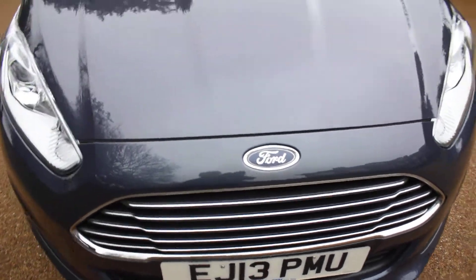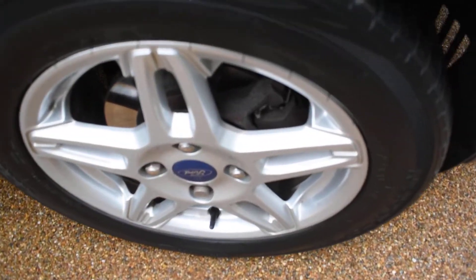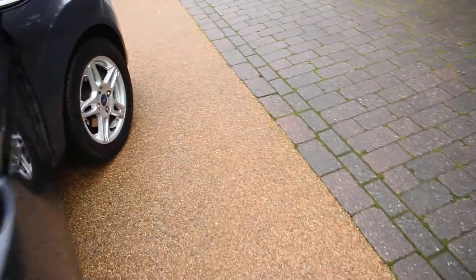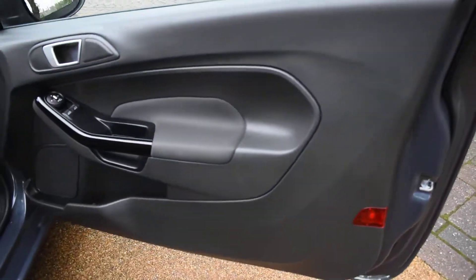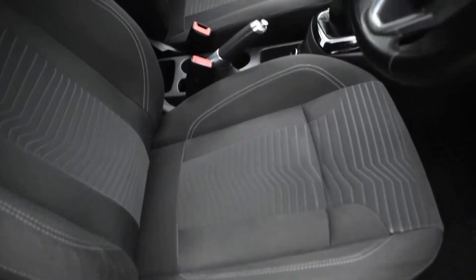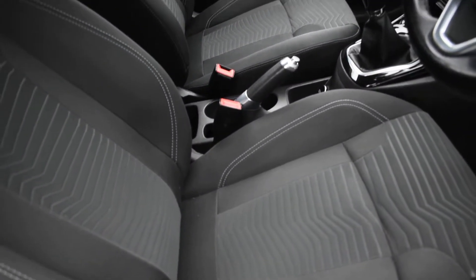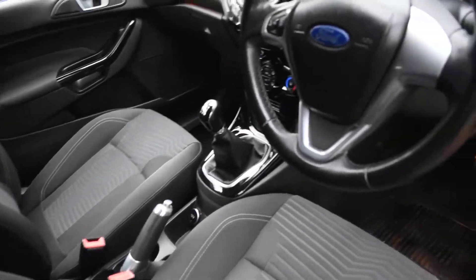Now I'll just take you around for a closer look. Here we have the offside front wheel which is all perfect with no damage. Here we have the driver's door card — that's all lovely. And a view of the front seats from the near side: all the seats are in excellent condition with no rips, tears, or burn holes, and we don't believe this car has been smoked in.